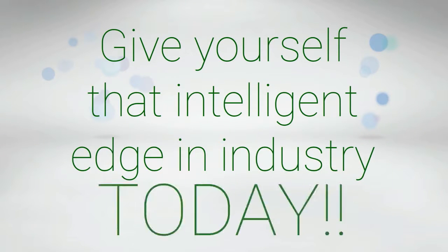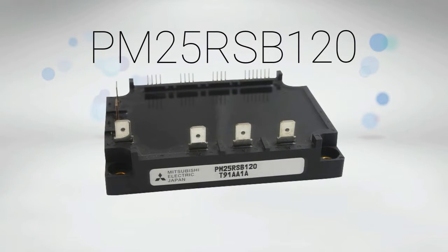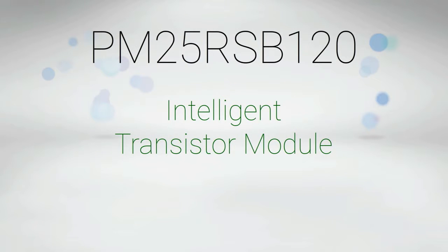Give yourself that intelligent edge in industry today by availing yourself of a PM25RSB120. PM25RSB120 is an intelligent transistor module made especially for you.